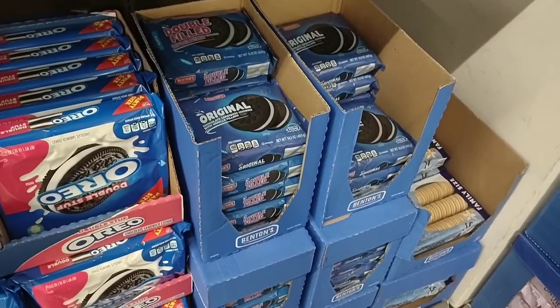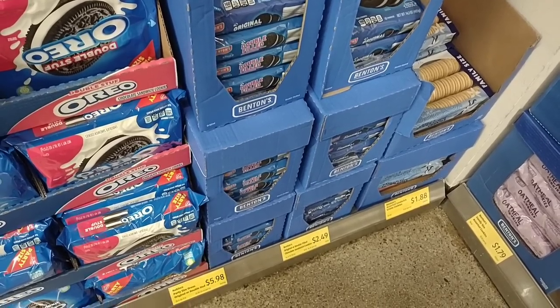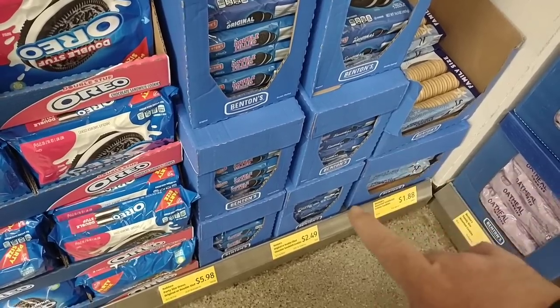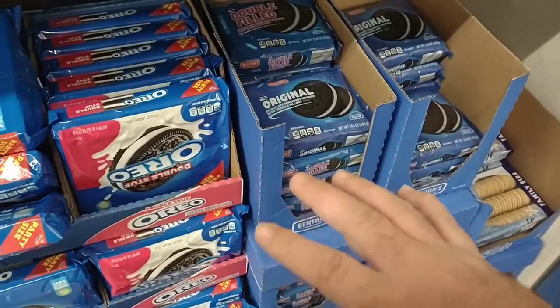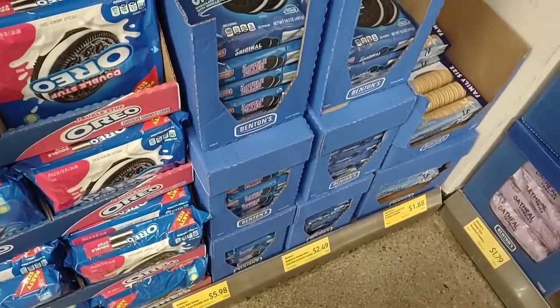The Oreo-style Benton's cookies have gone up to $2.49 — that's crazy. We saw when it went from $1.75 to $1.99 and thought that was crazy, then it went to $2.25, and now it's up another quarter to $2.49. Still cheaper than Oreos, and it tastes exactly like Oreos to me, so still cheaper — but another price increase.